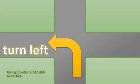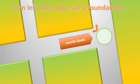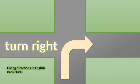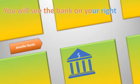Turn left. Turn left when you see a roundabout. Turn right. Turn right at the end of the road and my house is number 14. You will see the bank on your right.